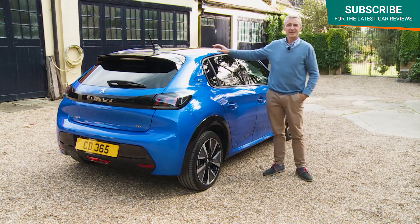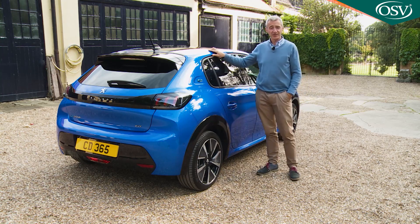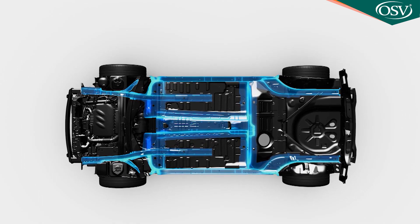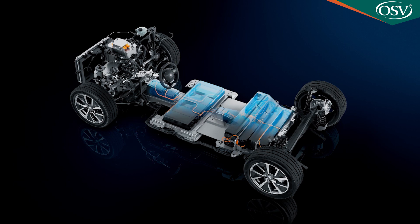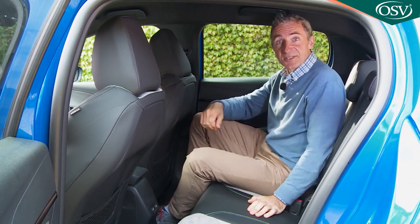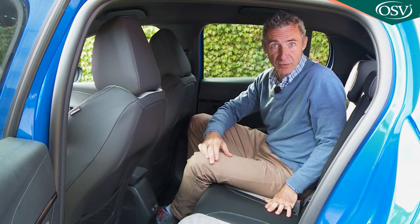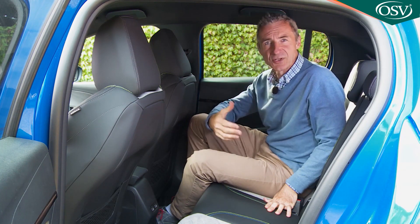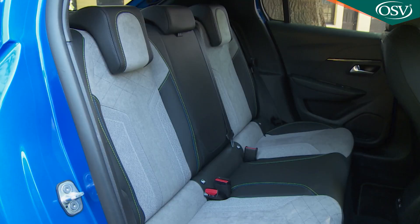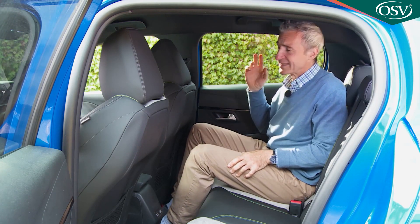In the rear, when we tested the combustion engine version of this model we were disappointed by the amount of backseat space on offer — a casualty of Peugeot's decision to design just one 208 floor plan, a chassis which needed to allow space for this electric version's battery pack beneath the back seat. In the e208 at least you feel that spatial compromise is in place for good reason. It's certainly more cramped than the supermini norm, but it'll be fine for the children who most commonly travel back here. The curvature of the front seat backs is designed to improve knee room, there's a notably low central transmission tunnel, and there's loads of room to poke your feet beneath the front chairs.